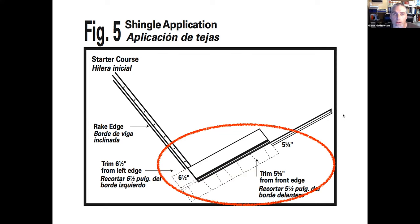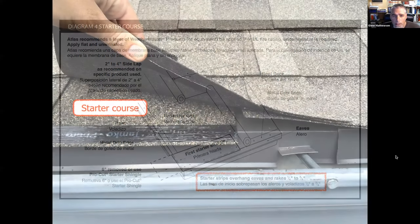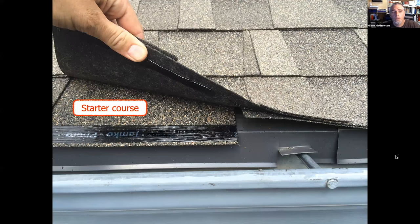Another manufacturer has a dedicated starter strip product you purchase, with directions for putting it down — or you can take six inches off a regular shingle. Manufacturers give lots of choices, but the point is the problem shown here: on half of this picture the installation appears correct, but on the other half it was not done appropriately.